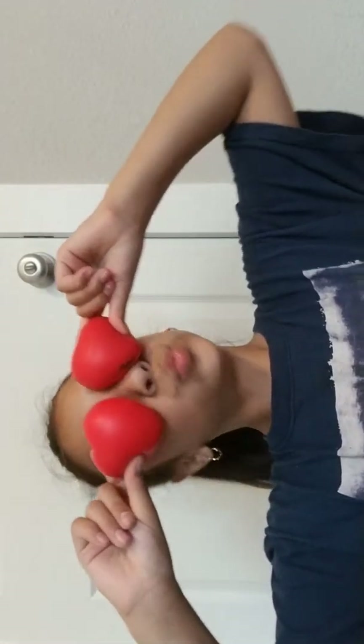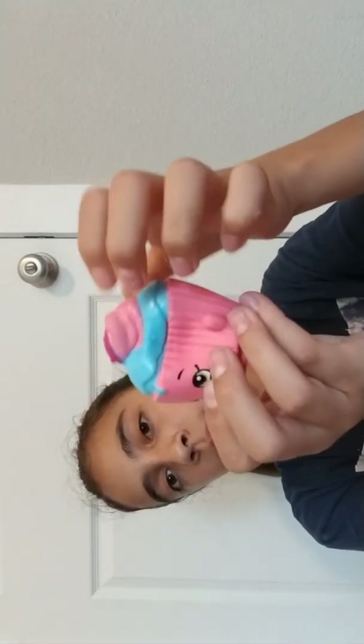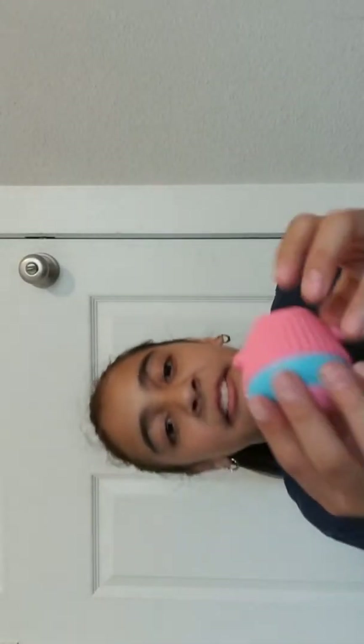So guess what heart emoji I am — comment down below. Then I actually got this from a surprise blind bag of Shopkins. Make sure to get this at your local Walmart. Let's hear that air — ooh, it has some air in it.